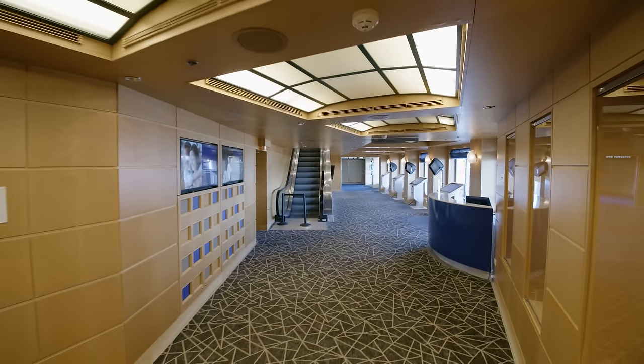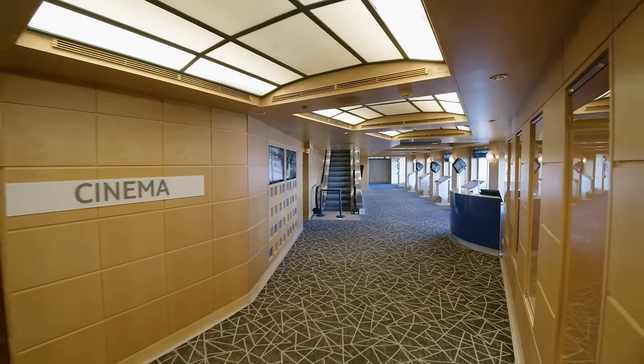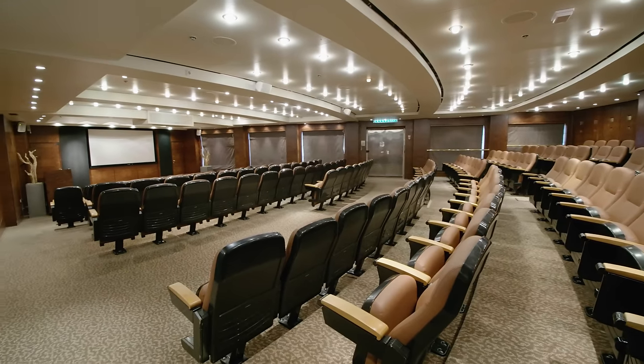On Deck 6, moving forward from the theatre, you have the photo gallery and a small cinema showing films during your cruise.